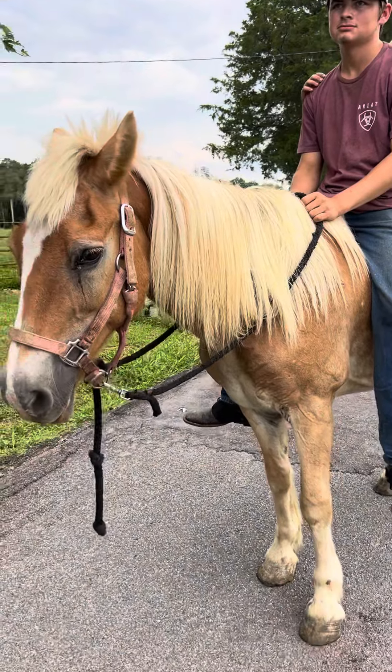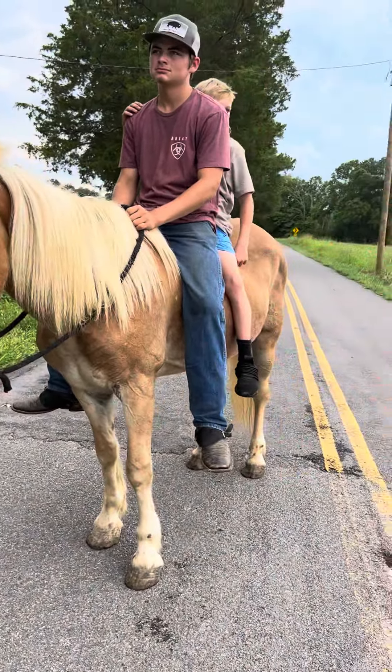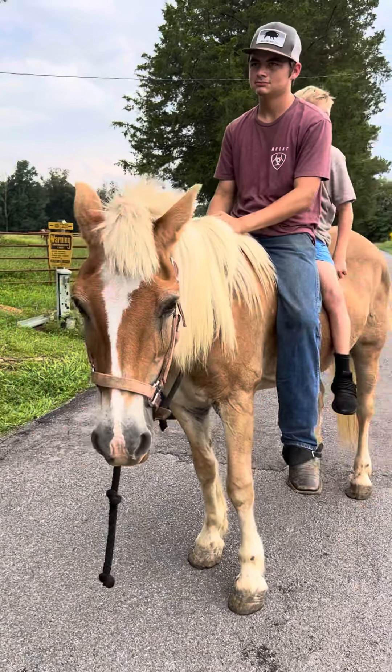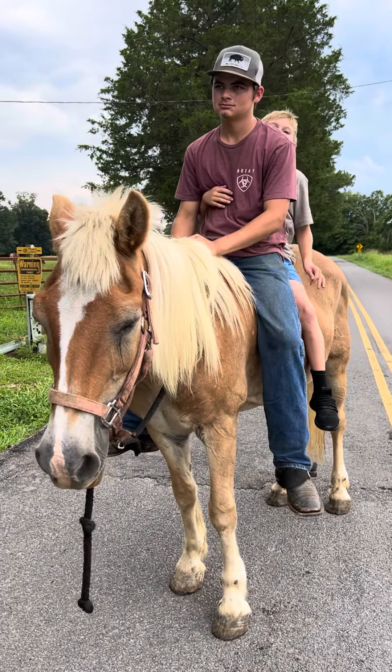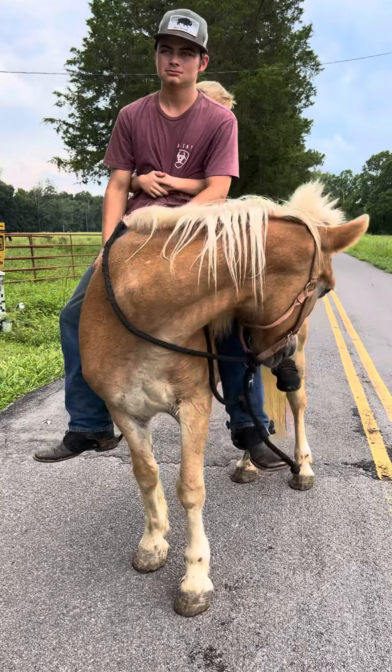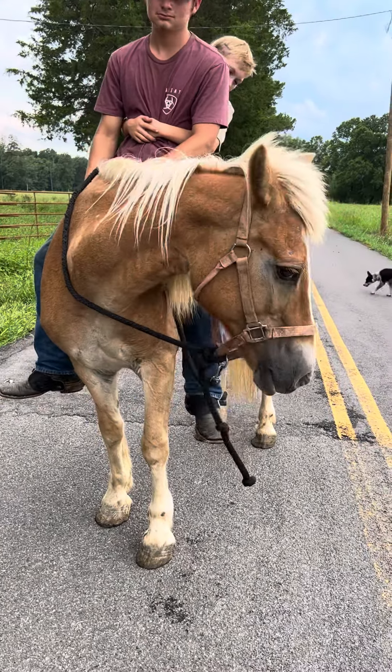Gentle, easy going, no bumps or blemishes that I can see — really cool little mare. Price on this mare: we're going to put her out on that set of scales. She's a little shorter than the others but quite a bit wider, a lot more bone. Price on her is $1,500.